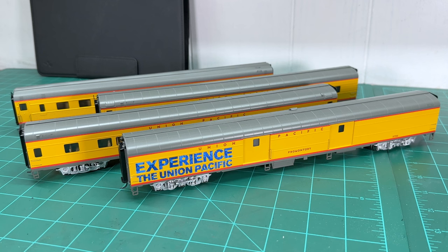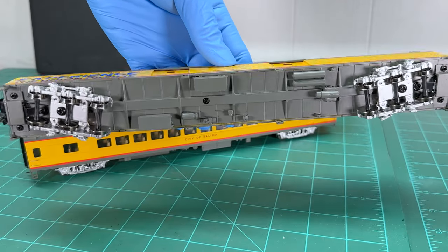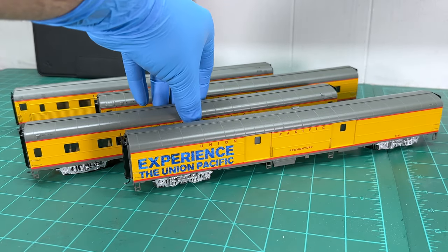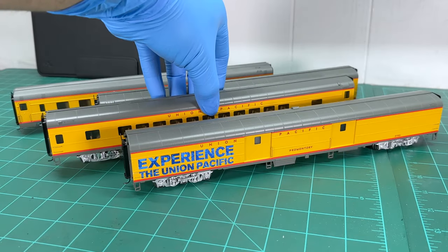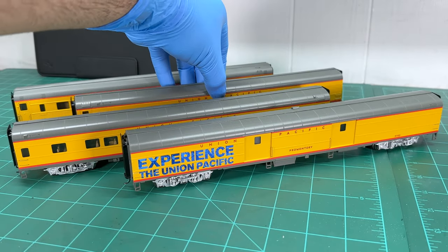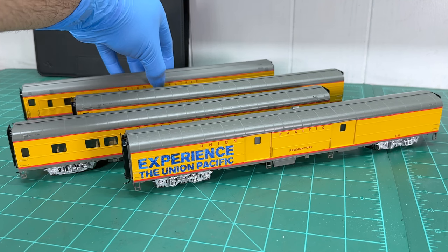The first car is the baggage car — the Promontory one with graphics that say 'Experience the Union Pacific.' It's a very nice baggage car with three axles per truck. The car is pretty heavy for a plastic car and has great detail. Here is the City of Salina car — all have knuckle couplers on them. The next one is the Texas Eagle.